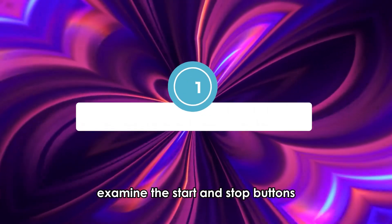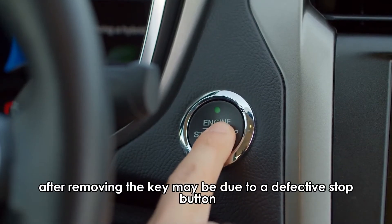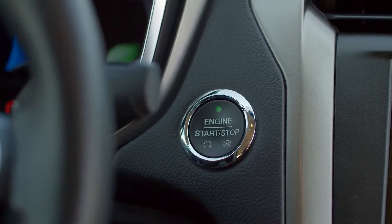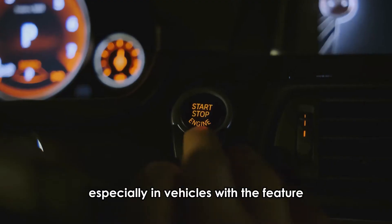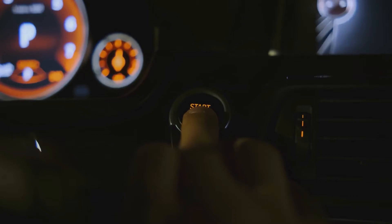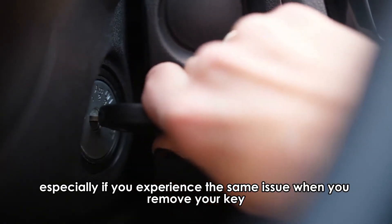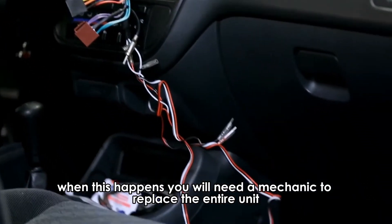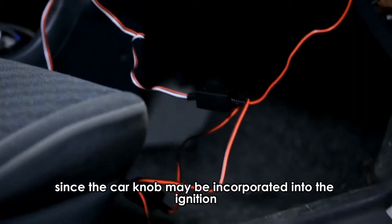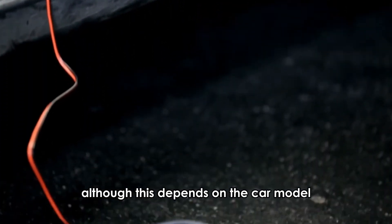Examine the start and stop buttons. The reason your engine still runs after removing the key may be due to a defective stop button. The stop button may fail to shut the car off when pressed, especially in vehicles with the feature. This signifies a problem in the unit, especially if you experience the same issue when you remove your key. When this happens, you will need a mechanic to replace the entire unit, since the car knob may be incorporated into the ignition, although this depends on the car model.